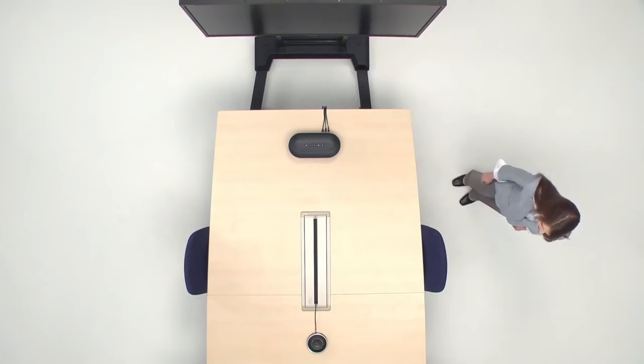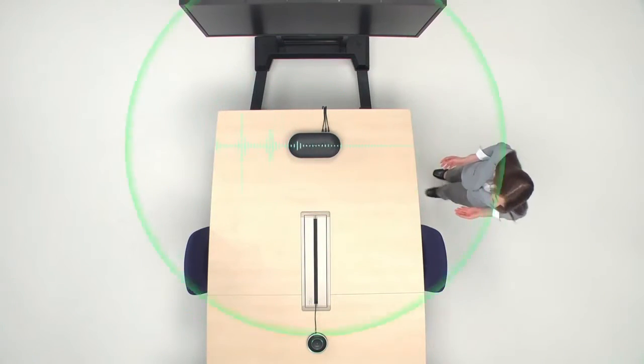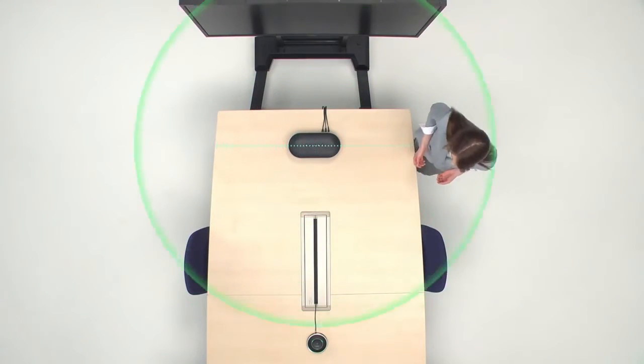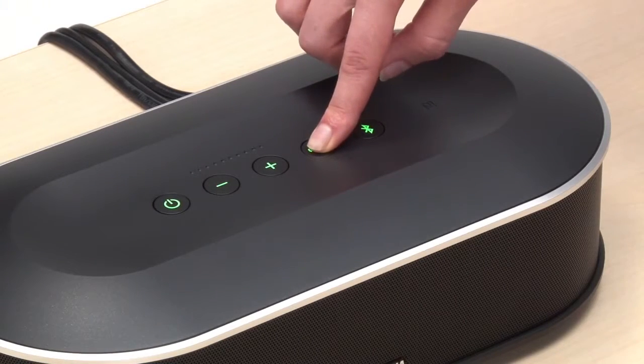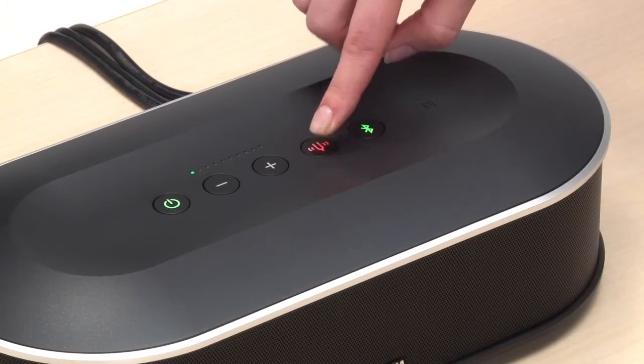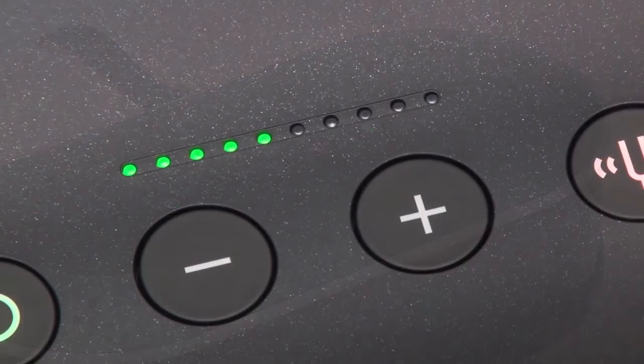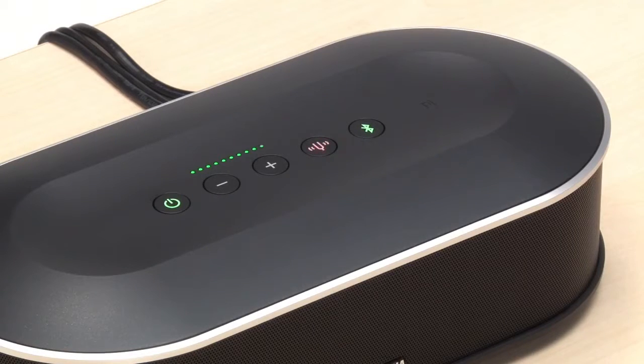Say goodbye to voices that are difficult to hear. During use, the YVC-1000 learns the acoustic environment within the room and automatically applies the most suitable acoustic settings. Pressing the tuning fork button before use starts the automatic acoustic adjustment function and provides a comfortable communication environment. If there's a problem, the tuning fork button lights up, and voice guidance offers support in seven languages to help resolve the issue.